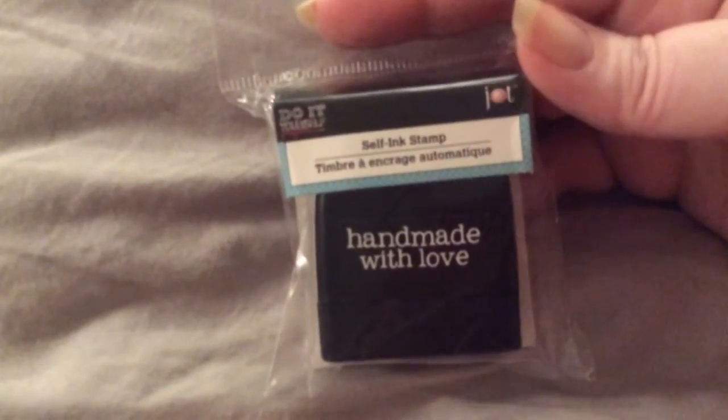And then the last thing I got was one of those self-inking stamps. It says 'Handmade with Love.' It's the only one I thought that I'd actually use.